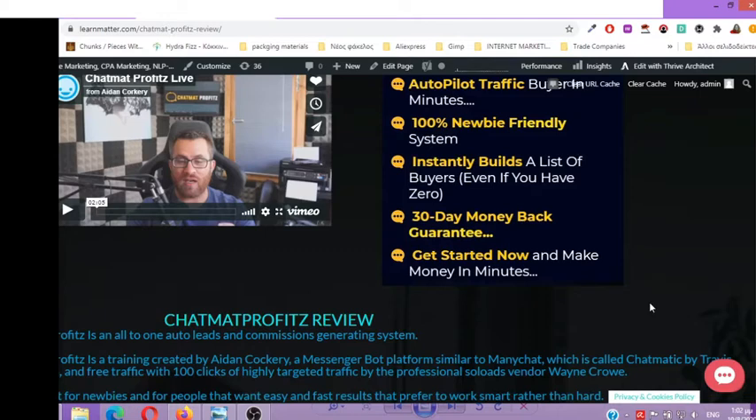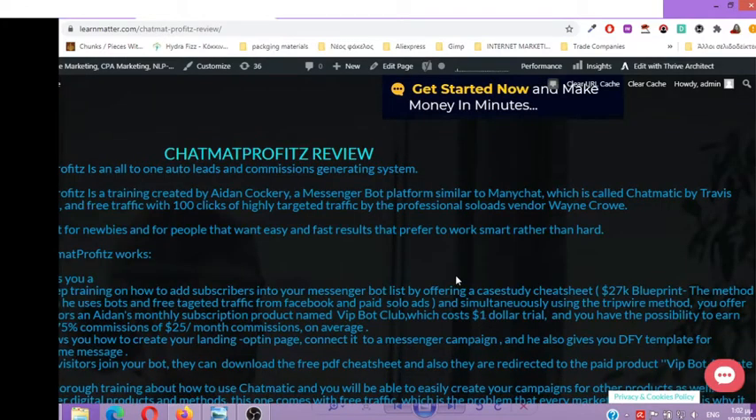Chatmat Profits is an all-in-one auto leads and commission generating system. It is a training created by Aidan Cockery, a messenger bot platform similar to ManyChat called Chatmatic by Travis Stevenson, and free traffic with 100 clicks of highly targeted traffic by professional solo ads vendor Wayne Crow. It is perfect for newbies and for people that want easy and fast results, who prefer to work smart rather than hard.